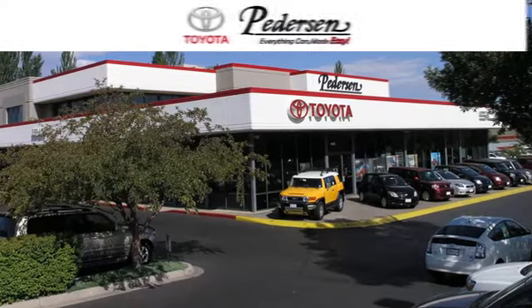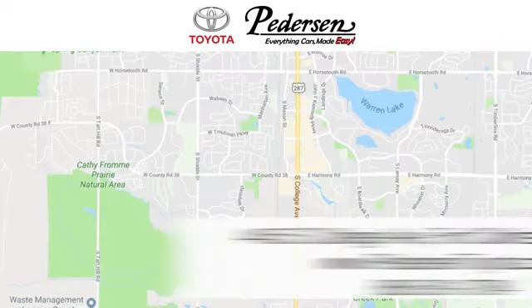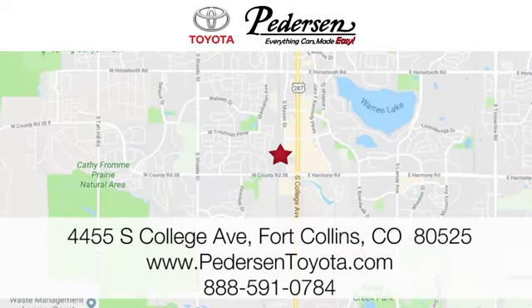See it for yourself today. Call, click, or visit us today. We're conveniently located at 4455 South College Avenue in Fort Collins, Colorado, or online anytime at petersontoyota.com.